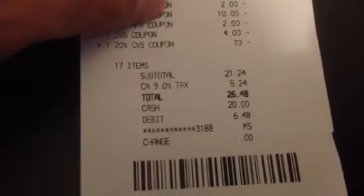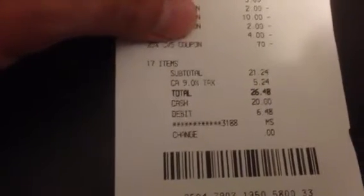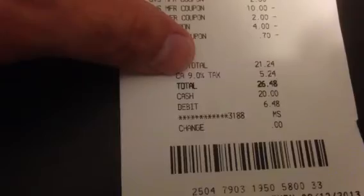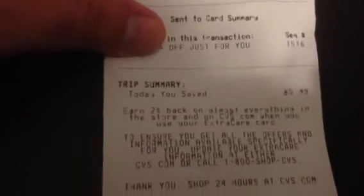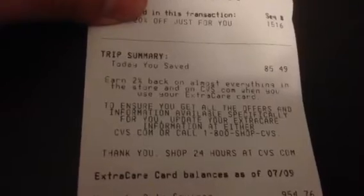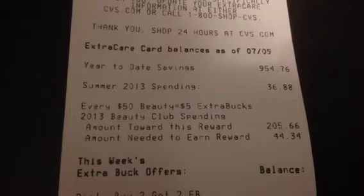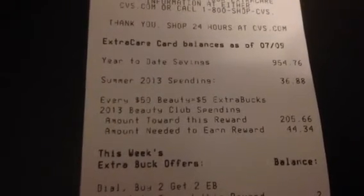Total out of pocket after all the coupons: my total before coupons was about $90. After that, the subtotal came out to $21.24 plus tax. The total redeemed in the transaction including my 20% off was $85.49. After taxes it came out to about $90.24.